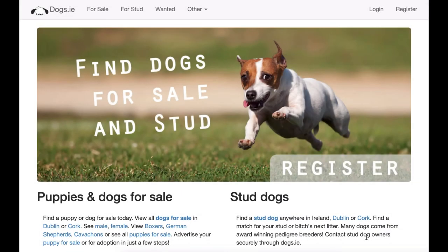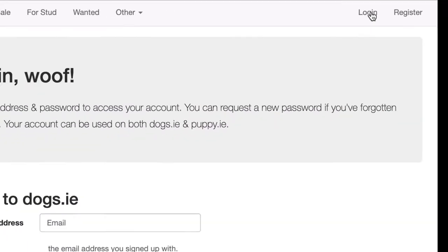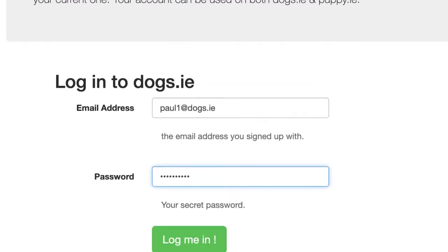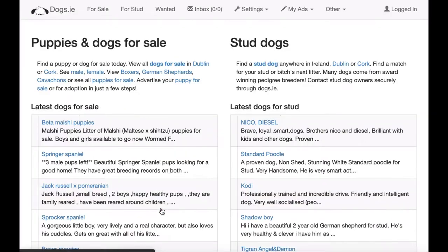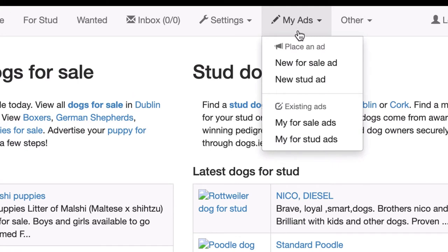This is just a quick video to show you how you can post a dog on dogs.ie. Go to the top right to login, put in your username, and click log me in. You'll be brought to the home page again, and up at the top you'll see there is a section for my new ads and my existing ads.